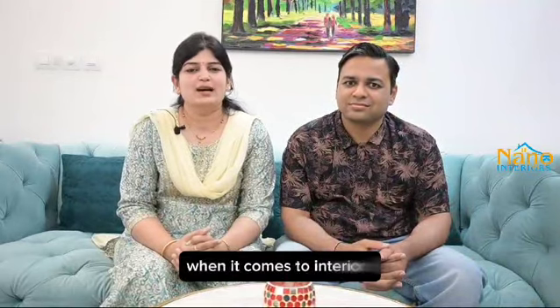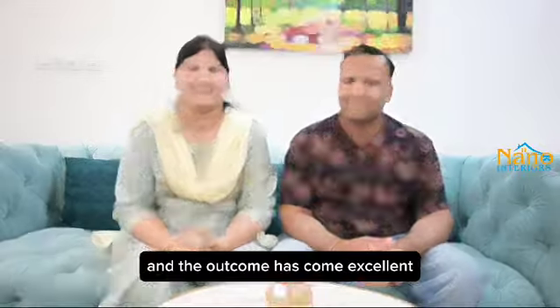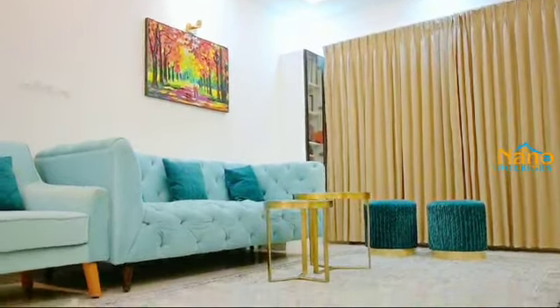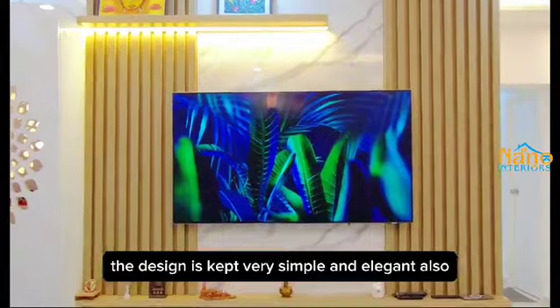Hi, this is Amruta. When it comes to interiors, we chose Nano Interiors and the outcome has come out excellent. It is the first attraction. The design is kept very simple and elegant.